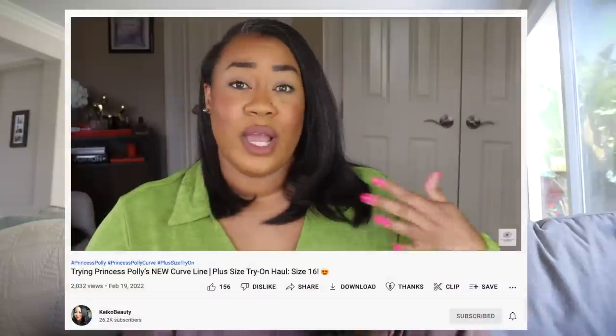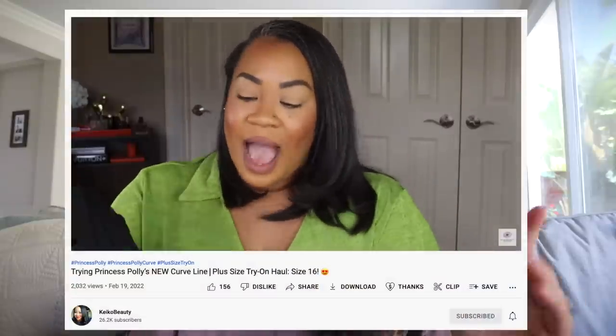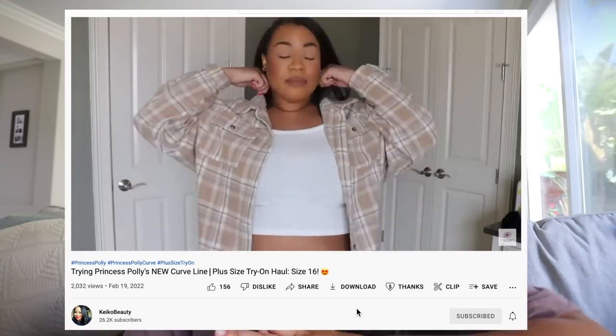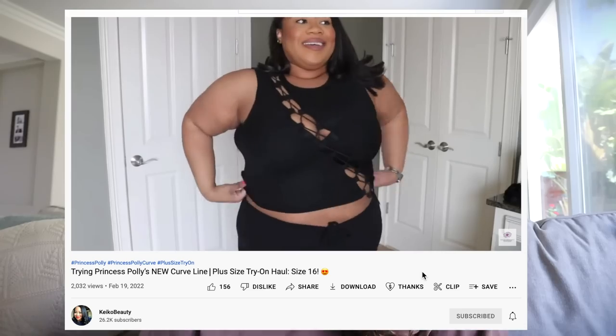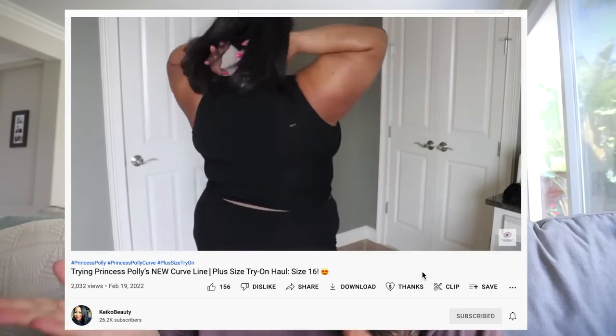In a video by Kiko Beauty — I'm gonna link her channel in the description, she's a small creator who just deserves way more hype, definitely check her out — she said she usually wears a size 16 or a 1X in other brands. And from Princess Polly, she gets a 16, 18, 3X or 4X. So that size chart is accurate.